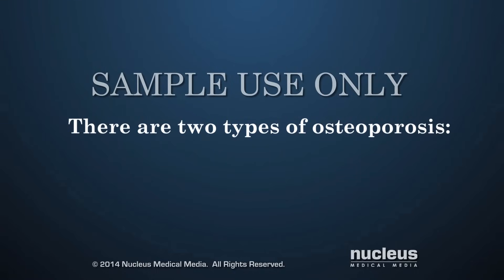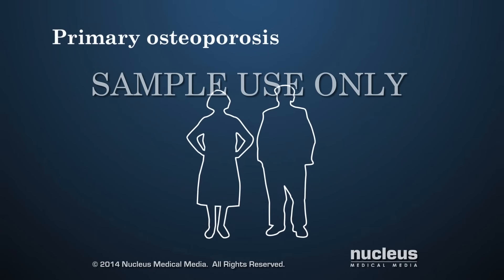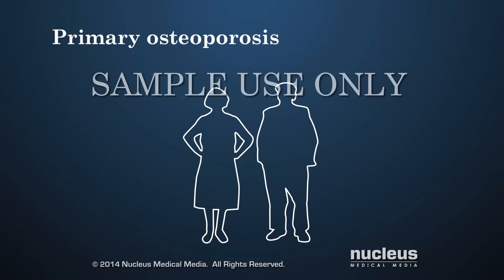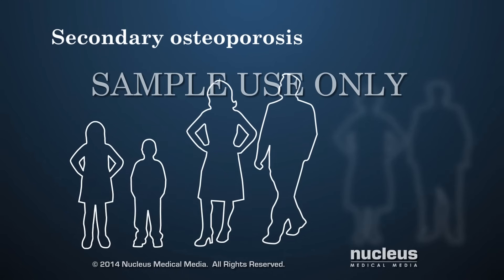There are two types of osteoporosis. Primary osteoporosis is usually related to older age, as well as a reduced amount of estrogen in women. Secondary osteoporosis affects both children and adults. It is related to other diseases or conditions, such as cancer, hormone problems, or use of certain medications.